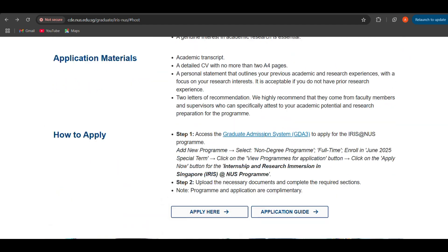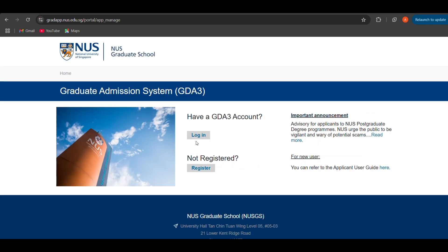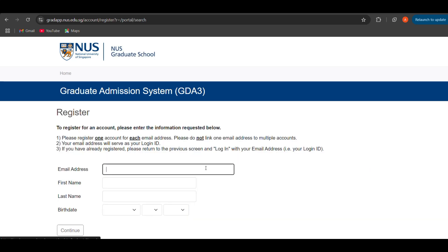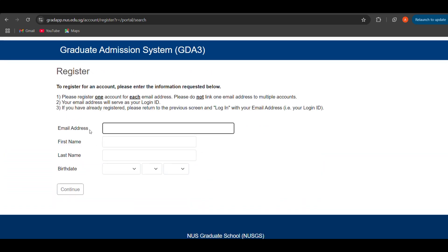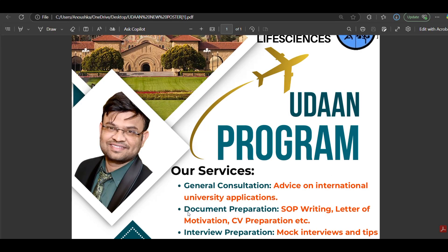Once you've identified your research area, you need to fill your application. You click on 'Apply Here'. If you do not have a GD83 account, you are a new user, so you go to register. Then this registration form appears. You fill your email address, first name, last name, and birth date, then continue. Before I proceed further, I would like to specify something important.